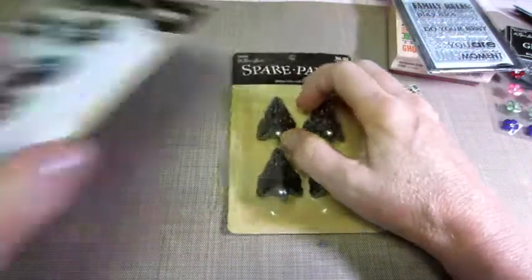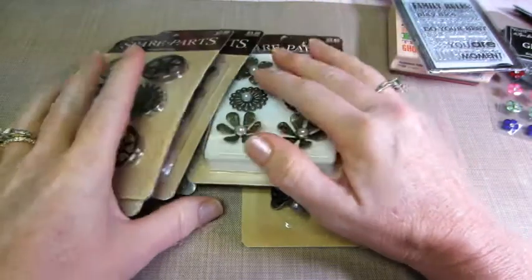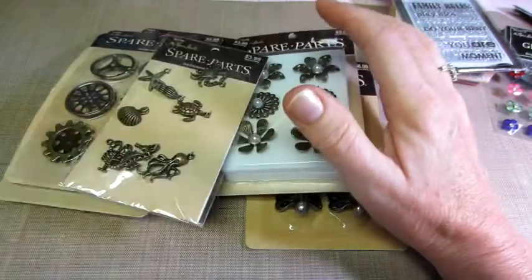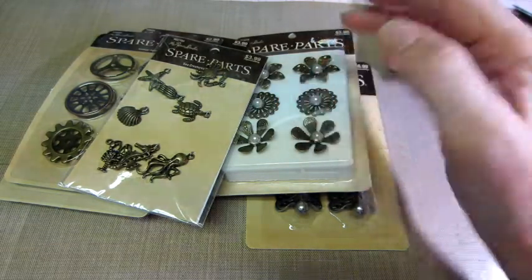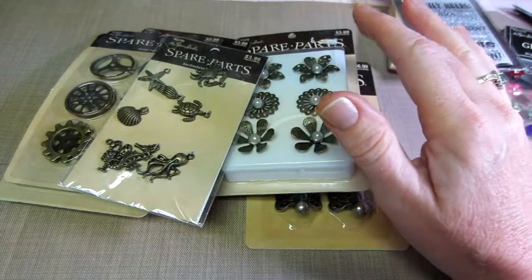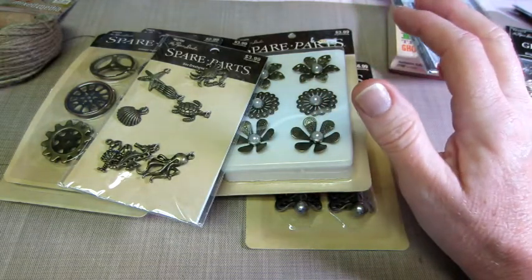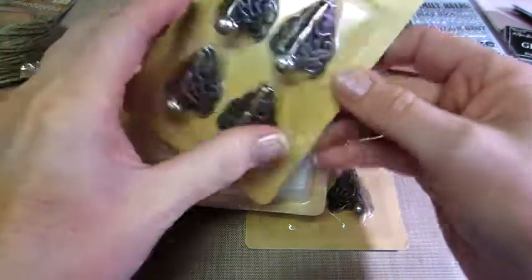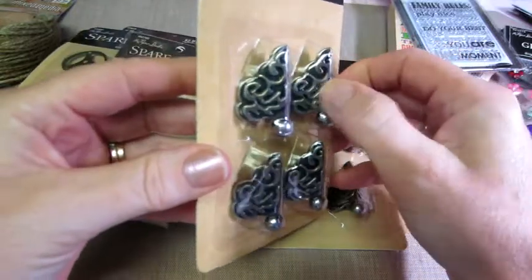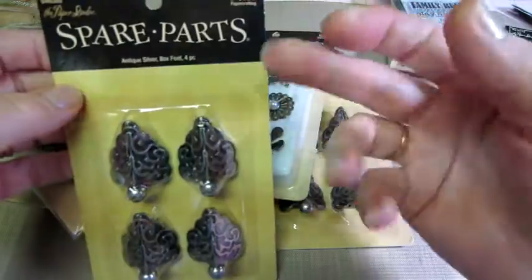Let's get into all the Spare Parts. I got quite a bit, because for those of you who don't know, Spare Parts does a lot of Tim Holtz things. They kind of make their own version of his ideology pieces. Like these little feet — they're basically the Tim Holtz feet, in their Spare Parts line, so these were only $3.